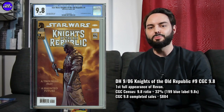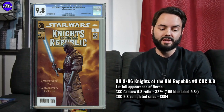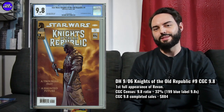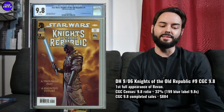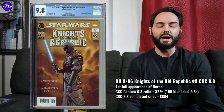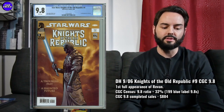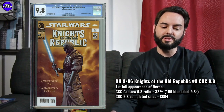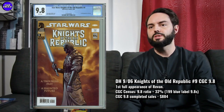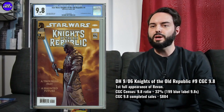Next one is Star Wars Knights of the Old Republic number nine — first full appearance of Revan, with a great cover as well. This one's really collectible but absolutely cooling down. When the stimulus checks hit and The Mandalorian had come out, Star Wars comic books were so hot — this one was over $2,000 at one point. It then cooled down to under $1,500, and recently they've been around $1,000. I saw one sell for $884 in a 9.8 on a recent Comic Link auction, so this one's kind of still dropping in value.